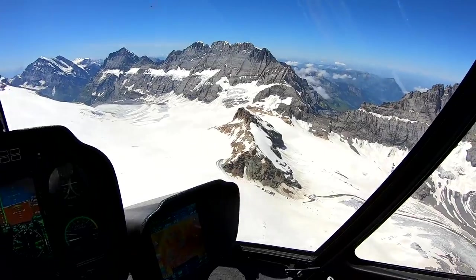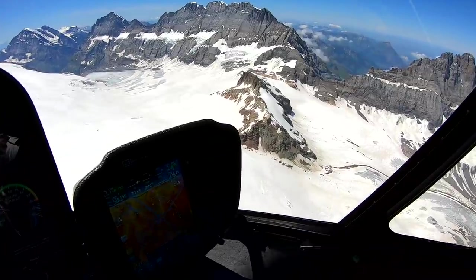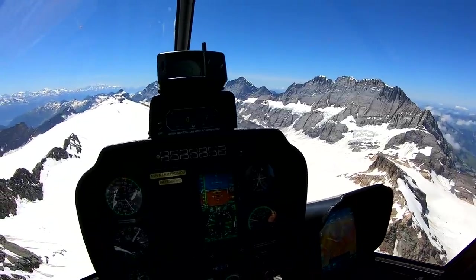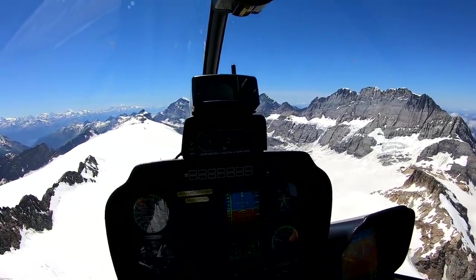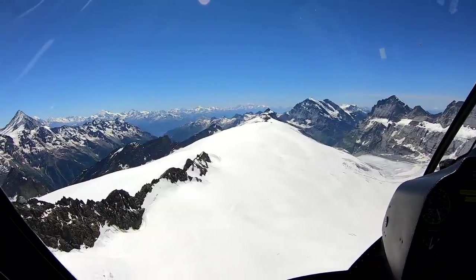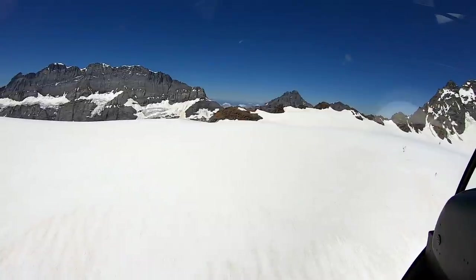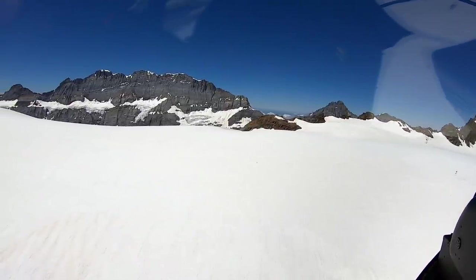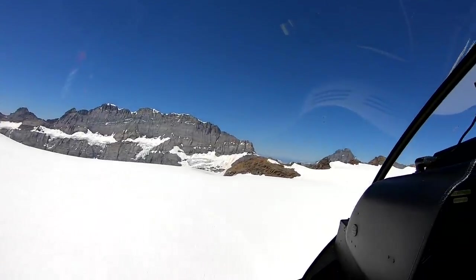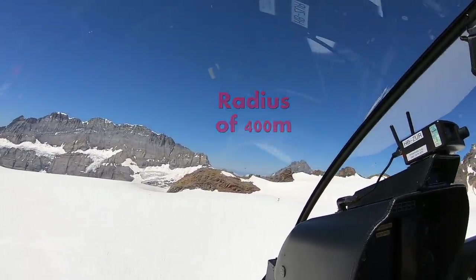On the right side down there you see the little house on the rocks — that's Konkordiahütte. Basically a flow transition between Konkordiahütte and Petersgrat. Up here you have Petersgrat. Somewhere in the snow you can see a red — actually an orange flag. That's the official landing point, and we are allowed to land within a circle of 400 meters around it.